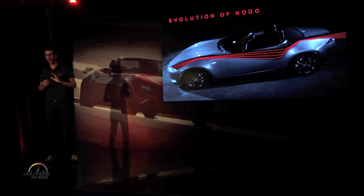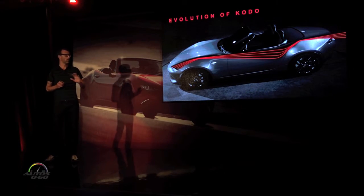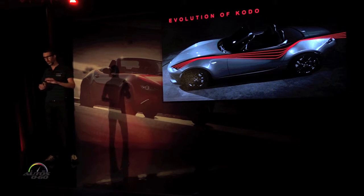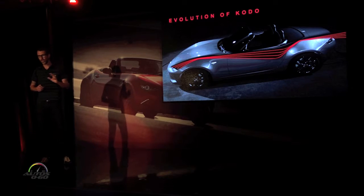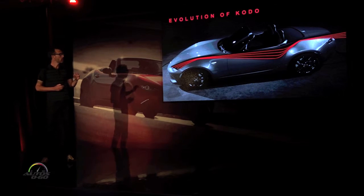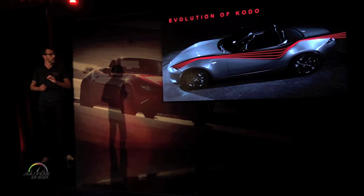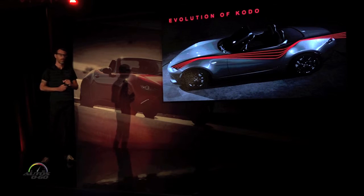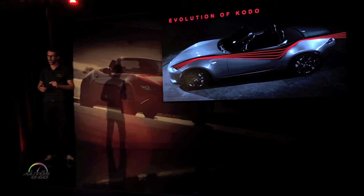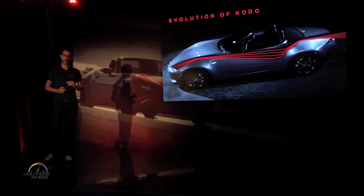We really wanted to express power being compressed and released by applying stop-and-go movements over the body. The front fenders are peaked, creating tension. That tension is then released dramatically through the volume of the bodywork over the door section. The tension then returns at the rear fender, really emphasizing that sense of power at the rear wheels. And finally, the bodywork tapers crisply at the rear to give the new MX-5 a very dynamic and clean quality.